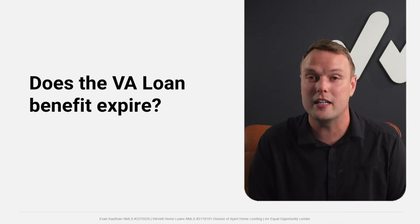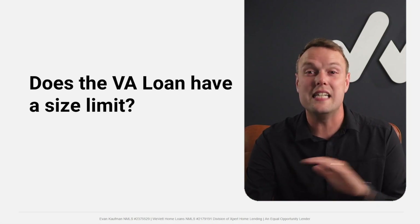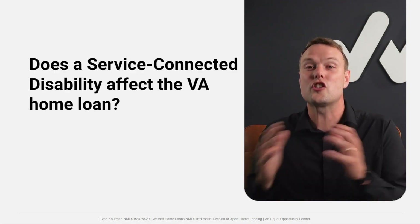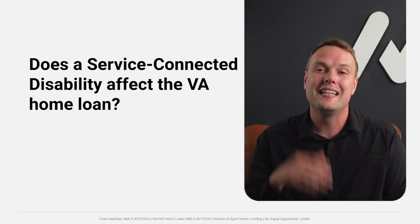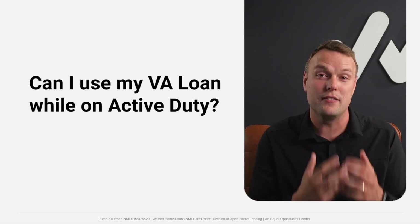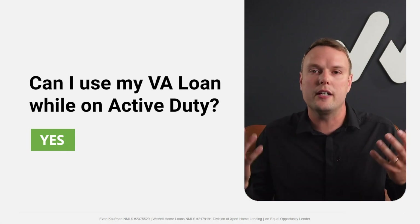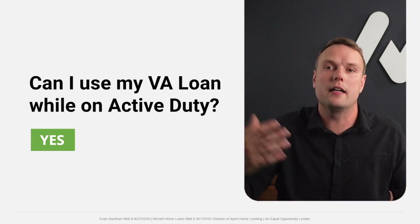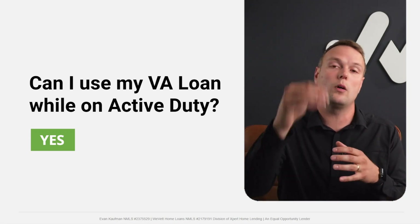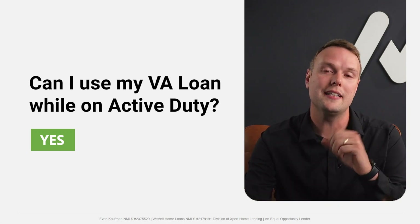Does the VA loan benefit expire? It does not expire. Does it have a size limit? No size limit, thanks to a big change in 2020. Does a service-connected disability affect the VA home loan? Yes — and we'll cover that in detail shortly. Can I use my VA loan while on active duty? Most certainly. A lot of new service members assume it's only for veterans, but you absolutely can use it on active duty — it's one of the best wealth-building tools while you're in the military.